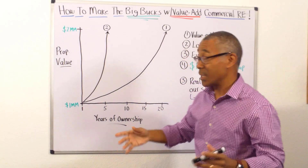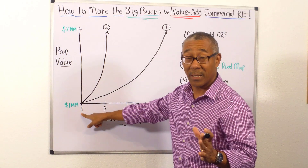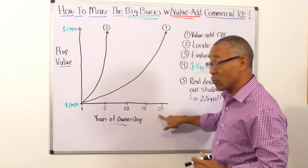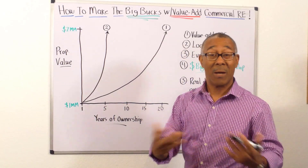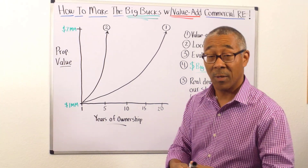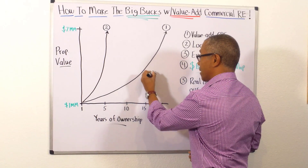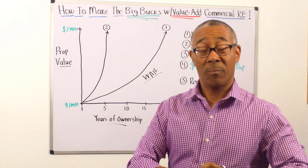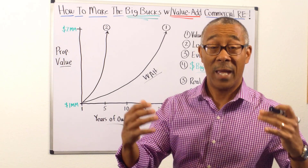Let's take a look at property one first. In property one, I'm going to start off — it's worth a million dollars. I'm going to bring the value up to $2 million, but it's going to take me 20 years to do that. So in 20 years, I'll be able to double the property value and increase the cash flow. But what did I have to do? I had to wait. Waiting is solution number one to make the big bucks in commercial.